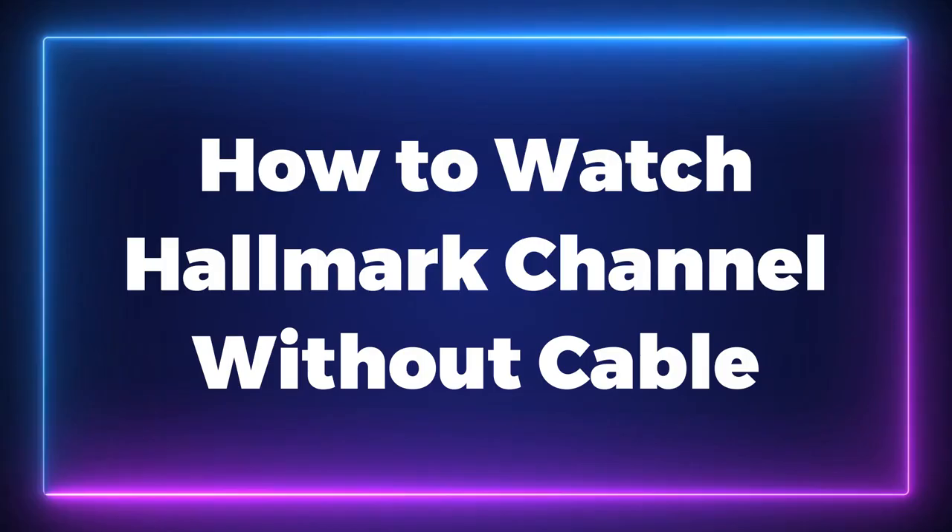There are more ways than ever to watch Hallmark Channel without cable or breaking your budget. Stay tuned to find out. My name is Matt and I'm the host of Shall I Stream It? Today I'm going to be talking about watching the Hallmark Channel without cable.